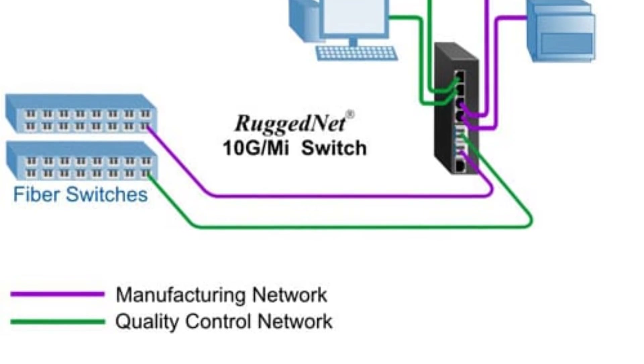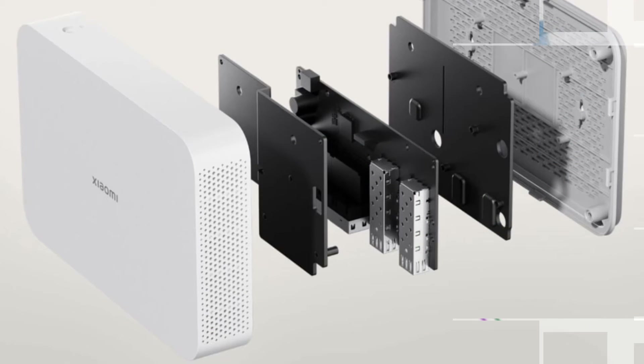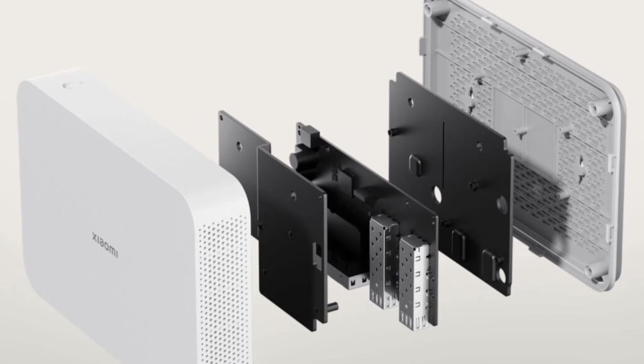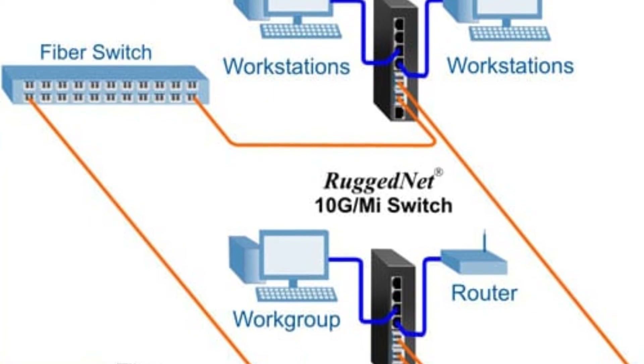Perhaps the most exciting aspect of the Xiaomi 10G Switch is its incredibly affordable price point. At just 299 yuan, or around $41, this device offers unbeatable value for its features and performance. Currently available for purchase directly from JD.com in China, the switch is set to make high-speed networking accessible to a wider audience than ever before.